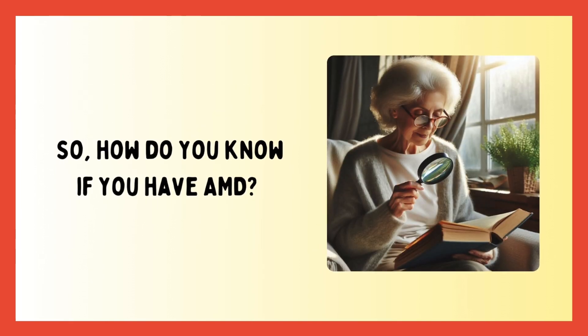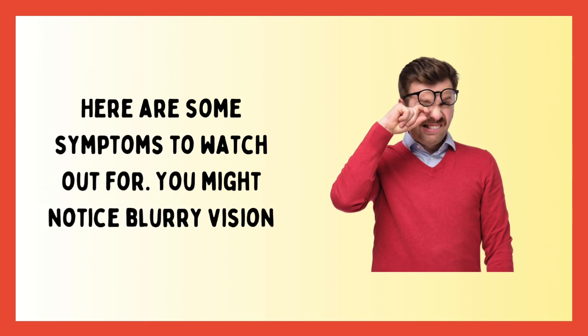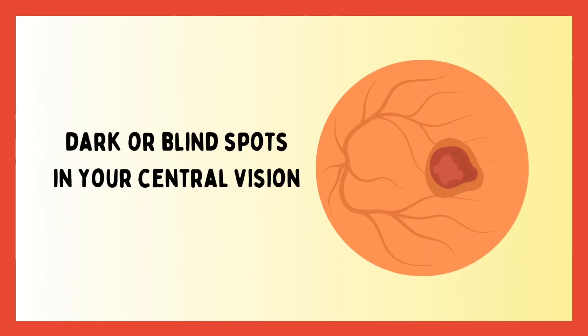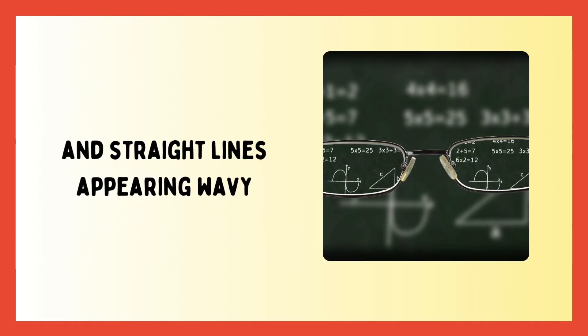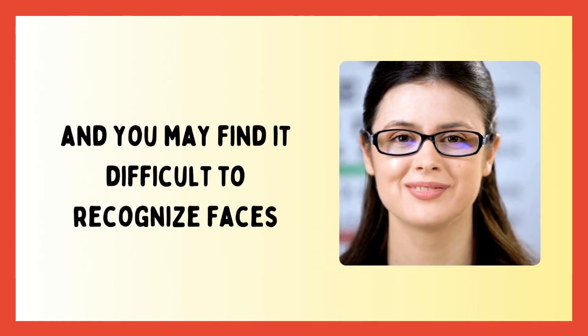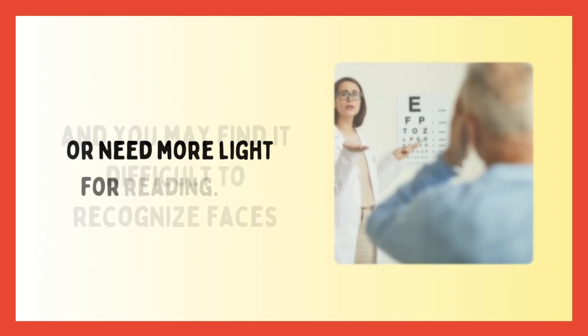So how do you know if you have AMD? Here are some symptoms to watch out for. You might notice blurry vision, dark or blind spots in your central vision, and straight lines appearing wavy. Colors might seem less bright, and you may find it difficult to recognize faces or need more light for reading.